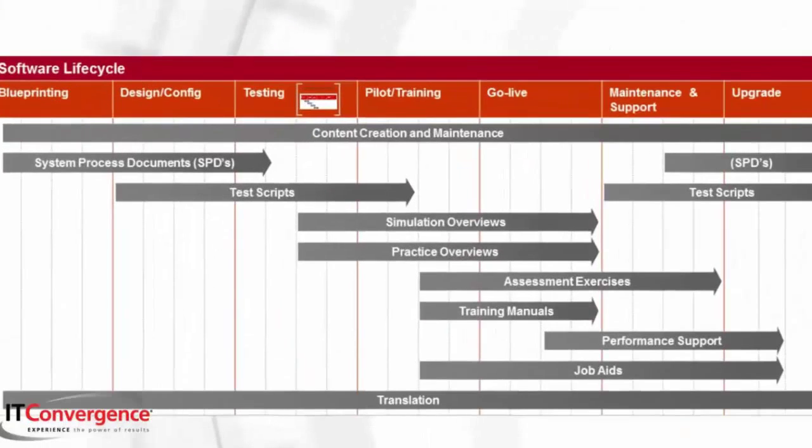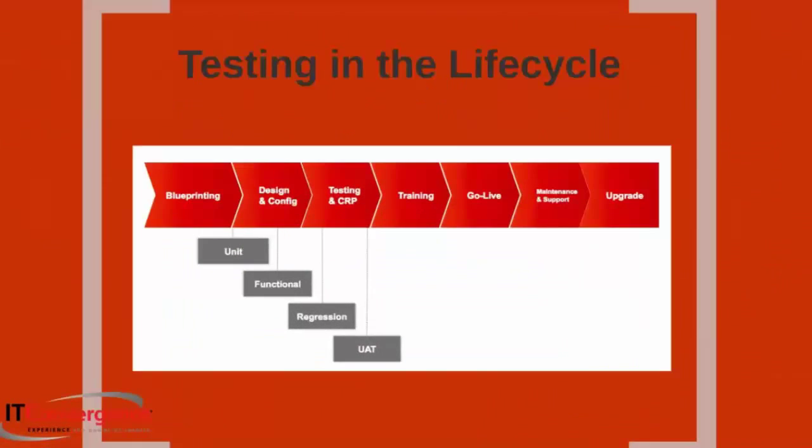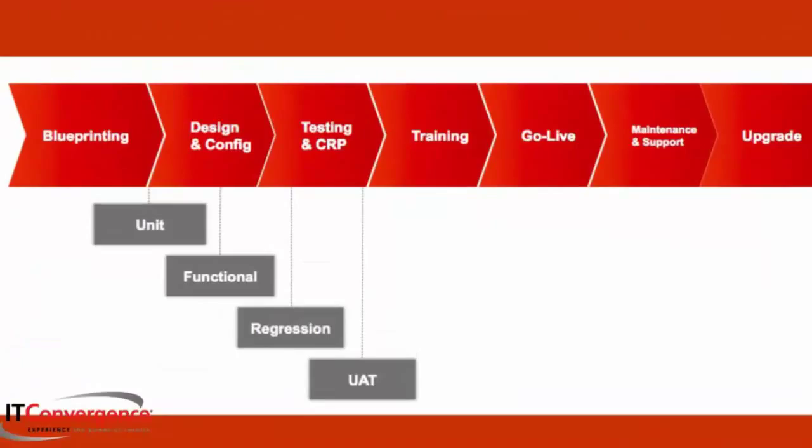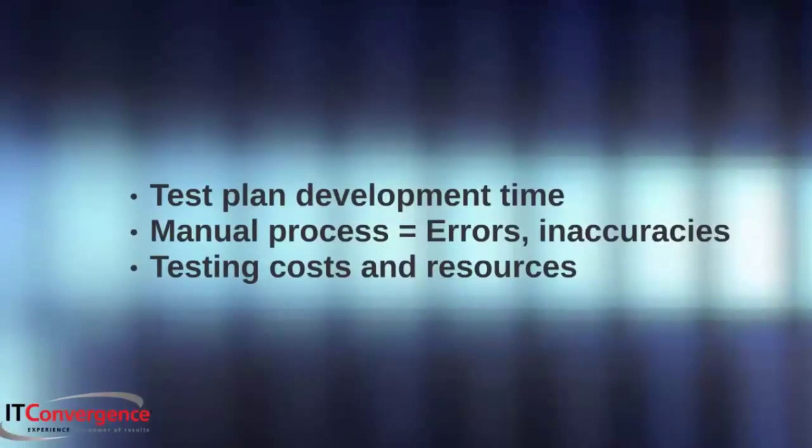If you're familiar with the software development lifecycle, this chart should look familiar. But let's take a deeper look into an essential part of the project development lifecycle: testing. It is arguably the most important step and is crucial to the success of an ERP implementation. The most common known challenges within testing are definitely the time to develop the test plan, human errors and inaccuracies, and of course the funding and resources needed.